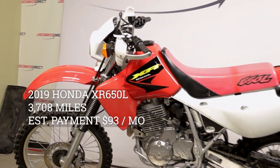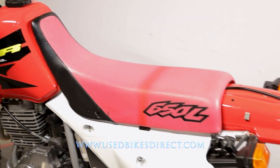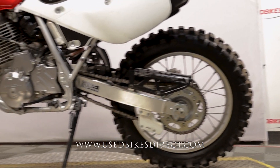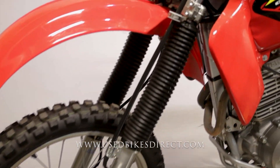Hey everyone, Nick here from Used Bikes Direct checking out this 2019 XR 650. Hop on the website at usedbikesdirect.com to see those detailed photos and specs, and give us a call with any questions at 866-576-2453.